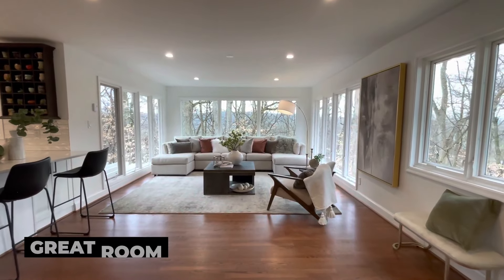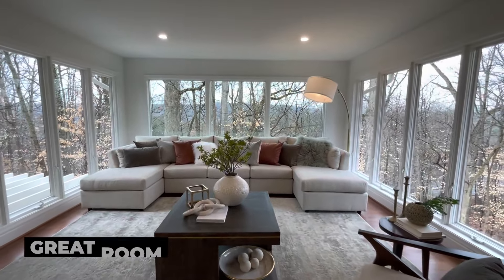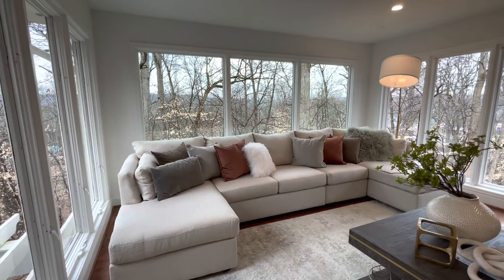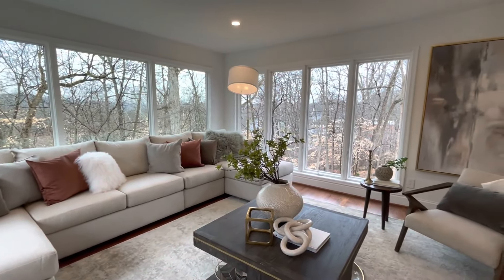So we're in the great room right now — this is the combination living and dining room. I love this room, it's so light. You get light all around in this space with the treetop views. I could sit here reading a book or working — you could feel inspired in this room all day long. It's so tranquil, so peaceful — really breathtaking.